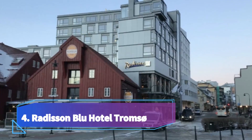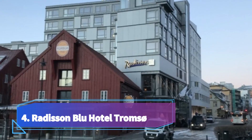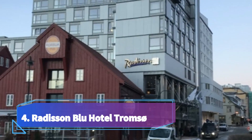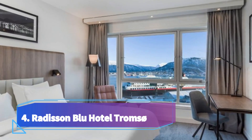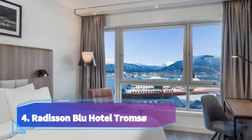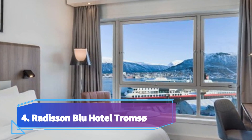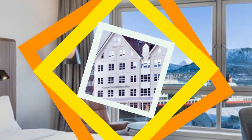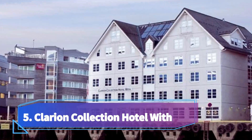Number four: Radisson Blu Hotel Tromsø, situated by Tromsø harbor. This hotel offers heated rooms with a flat screen TV and tea and coffee facilities. The 10th floor fitness room and sauna are free and provide great city and mountain views. Most rooms offer views of the city, the Arctic Cathedral, or Tromsø Sound, all decorated in warm, soothing tones. Wi-Fi is free throughout the hotel.